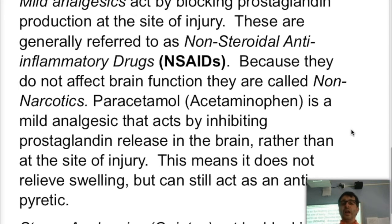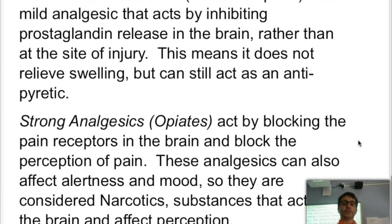Paracetamol can still act as an antipyretic because temperature regulation is controlled in the brain or upper nervous system. Strong analgesics — we're going to talk about opioids or opiates — act in a different fashion. They act on the brain itself and literally block the pain receptors, and therefore by blocking the receptors where prostaglandins would bind and stimulate the sensation of pain, that message would otherwise be analyzed by the brain as pain.